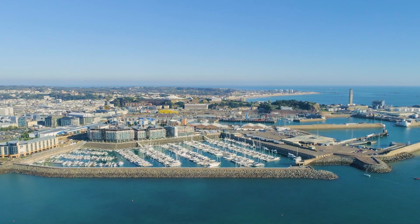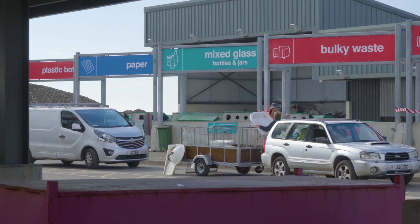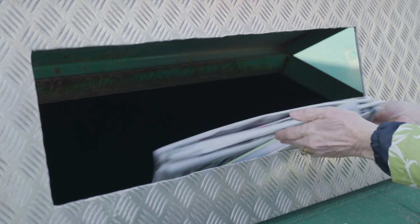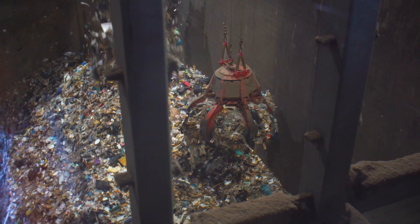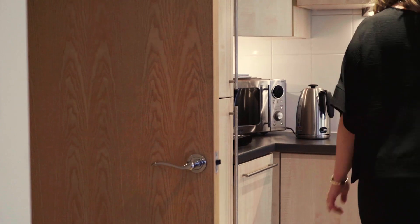Did you know that Jersey generates around 100,000 tonnes of rubbish each year? We recycle about a third, and the remaining household and commercial waste goes to the Energy Recovery Facility at La Colette. This facility has achieved international R1 energy efficiency status, and the thermal process generates local electricity — enough to power 10,000 homes.